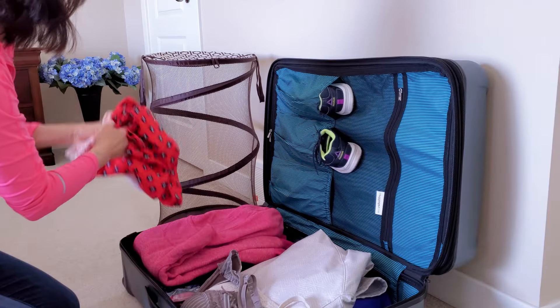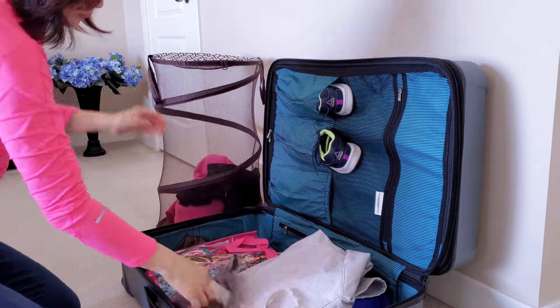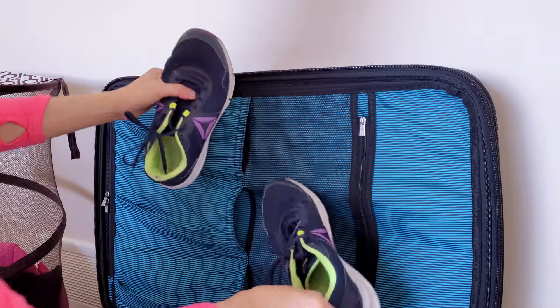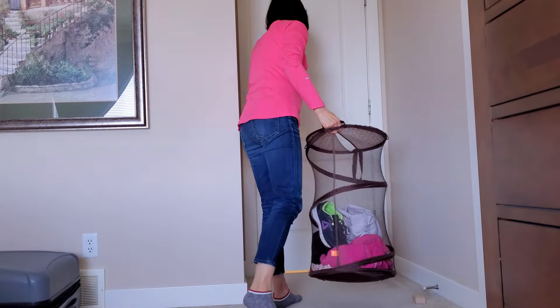Number 2: Laundry time. Caring for your laundry is an important part of maintaining a clean and comfortable home after your trip. Start by collecting all the clothes you wore during your travels, as well as any other soiled laundry, and then place them in the washing machine.